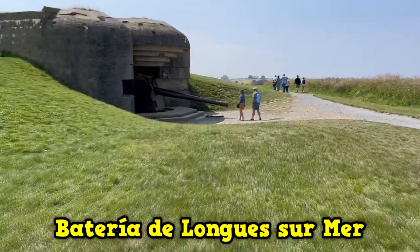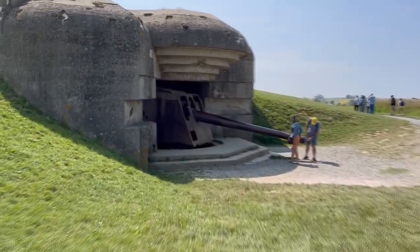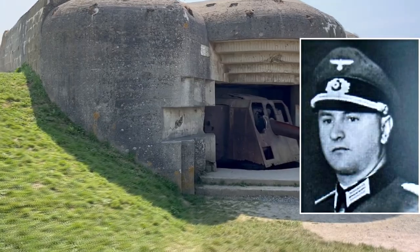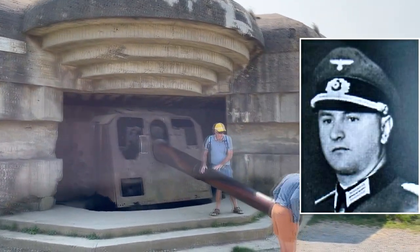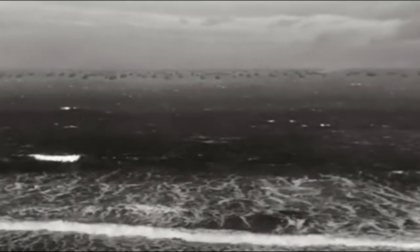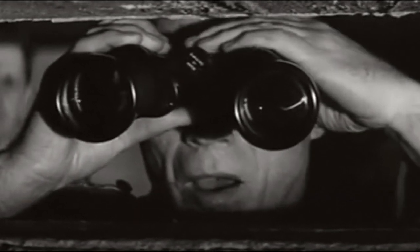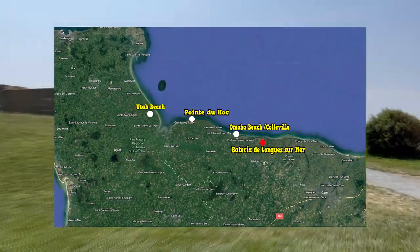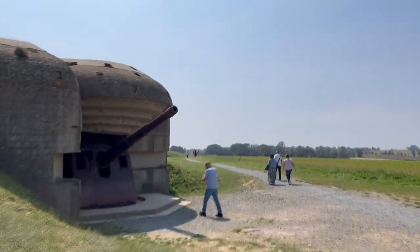The next position is the also iconic Longues-sur-Mer Battery, which was commanded by Commander Werner Pluskat, who would later be one of the advisors on the film The Longest Day. Said battery also appears in the film. This complex is made up of four 150mm naval batteries with a range of about 20 kilometers, ideal for causing havoc among an enemy fleet approaching the coast.